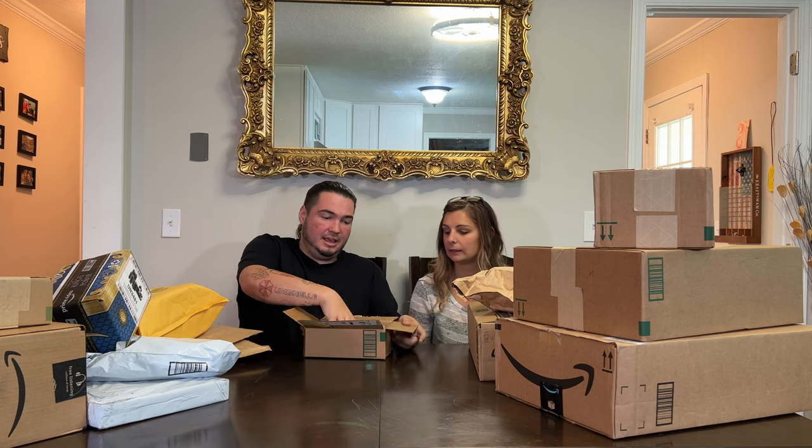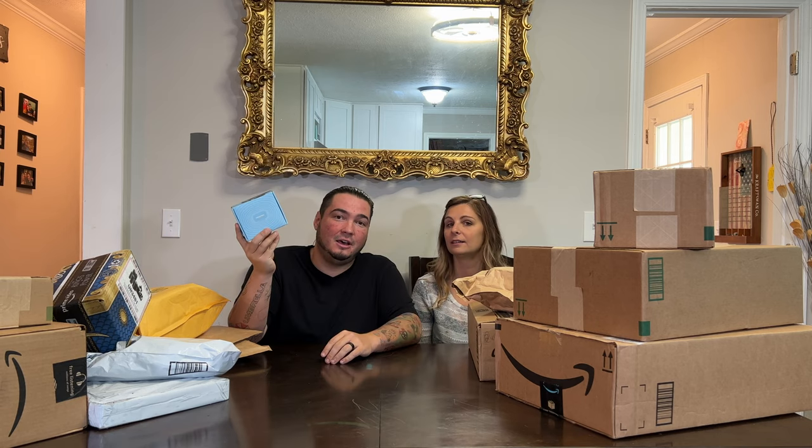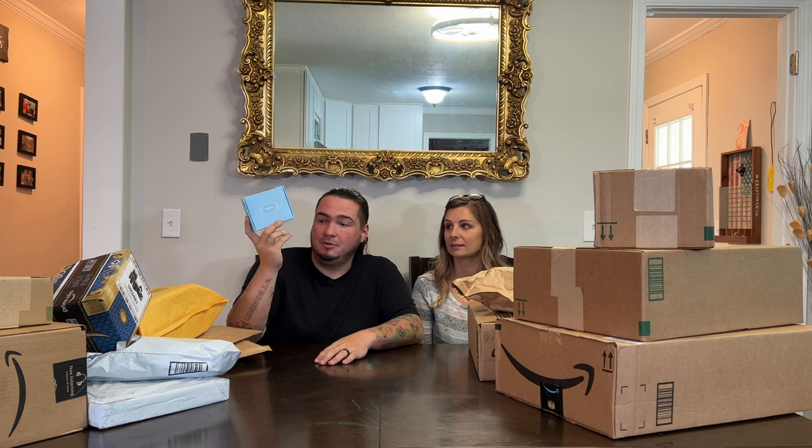What do we got? A dog bark collar — so basically a shock collar for dogs. I made a video on one of these that we bought and I've had people reaching out like crazy, so this will be coming soon.